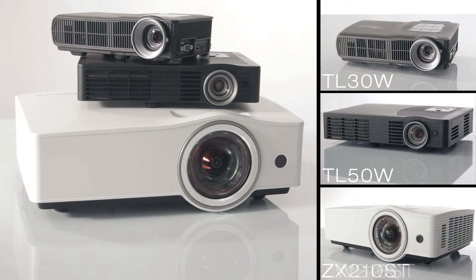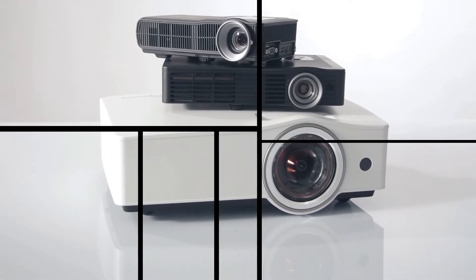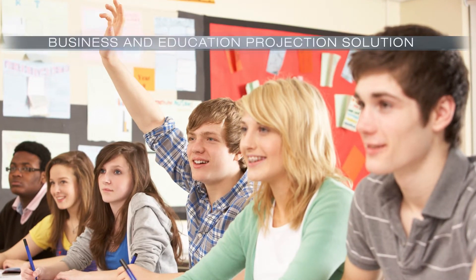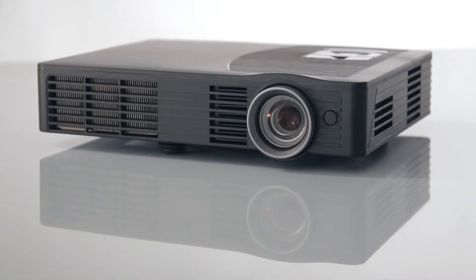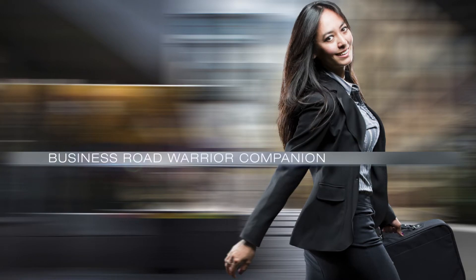With the launch of its EcoBright family of projectors, Optima is taking a bright idea and making it a brilliant reality. Optima's EcoBright ZW-210ST and ZX-210ST projectors are your business and education projection solution. Optima's EcoBright TL-50W Projector is your mobile business presentation solution. Optima's EcoBright TL-30W Projector is your business road warrior companion.